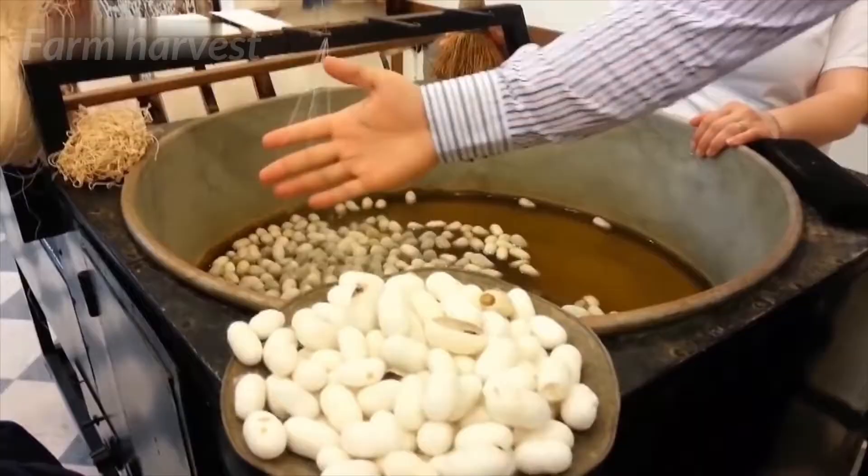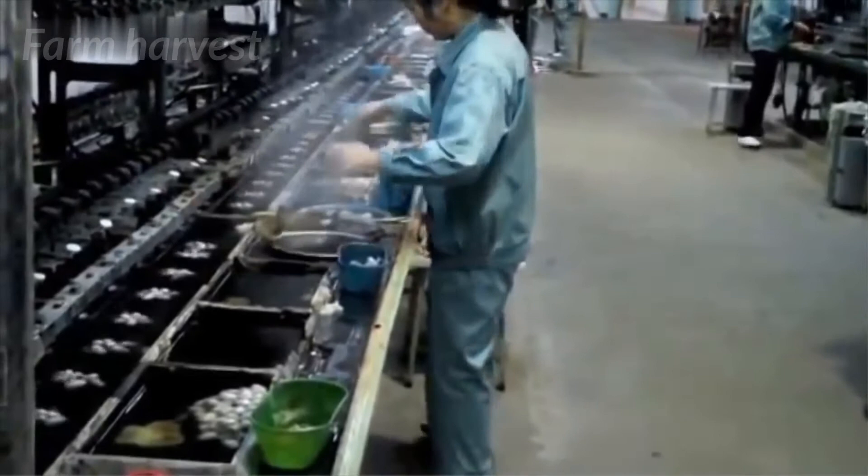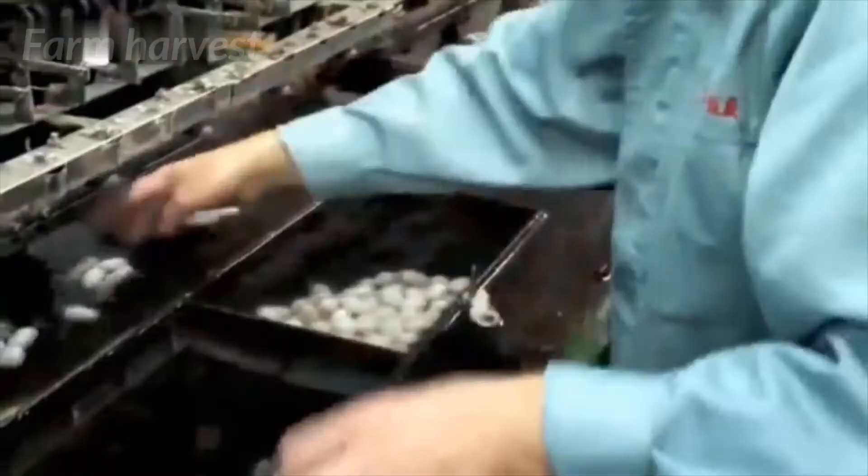The small-scale home industry cannot fulfill the demand for silk, so large-scale factories are also established. The harvesting technique remains the same — it's only the scale which has changed. The thread is then handed over to the looms, which ultimately create the silk fabric.